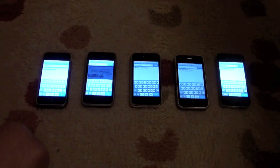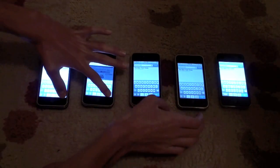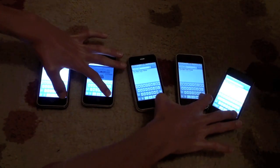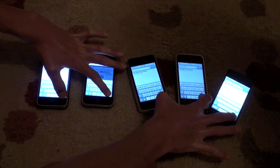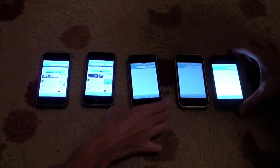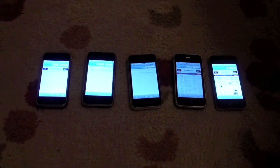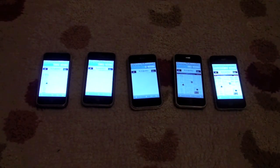Finally, our last website we are going to test is NewYorkTimes.com. It looks like the iPhone 4 is about done. The iPhone 4 finished first.